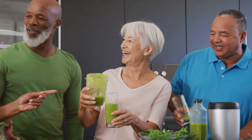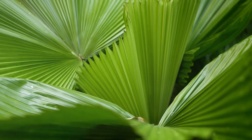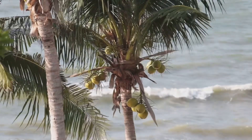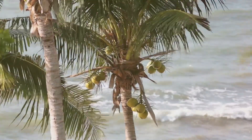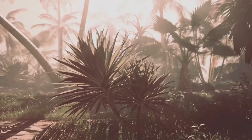Hey health enthusiasts! Today I'm diving into something truly fascinating: the health benefits of palm tree leaves. Yep, you heard that right. Those iconic tropical leaves are more than just a beachy backdrop — they pack a punch when it comes to your well-being.